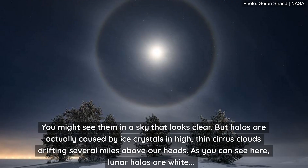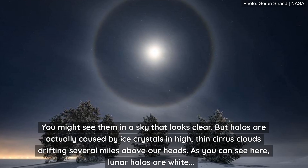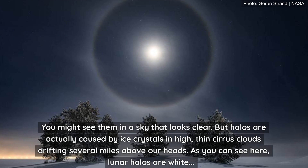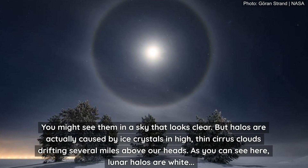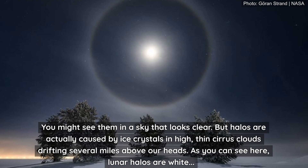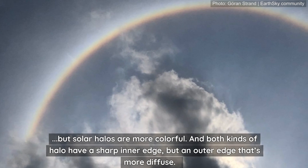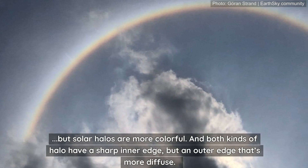You might see them in a sky that looks clear, but halos are actually caused by ice crystals in high, thin cirrus clouds drifting several miles above our heads. As you can see here, lunar halos are white, but solar halos are more colourful, and both kinds of halo have a sharp inner edge but an outer edge that's more diffuse.